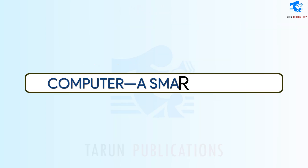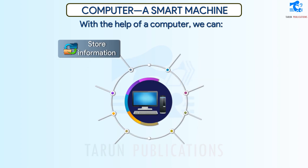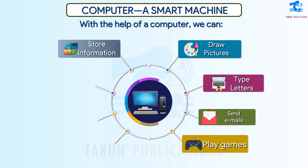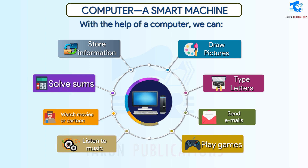Computer — A Smart Machine. A computer is a machine which needs electricity to work. With the help of a computer, we can store information, draw pictures, type letters, send emails, play games, listen to music, watch movies or cartoons, and solve sums.